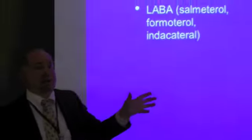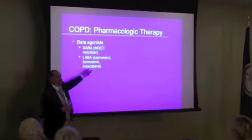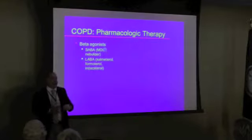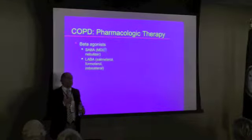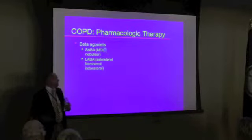Then they came up with LABA — long-acting beta agonists. These are drugs like salmeterol, Serevent, Foradil, indacaterol. These are beta agonists that work within a few minutes and last 10 or 12 hours, some longer.